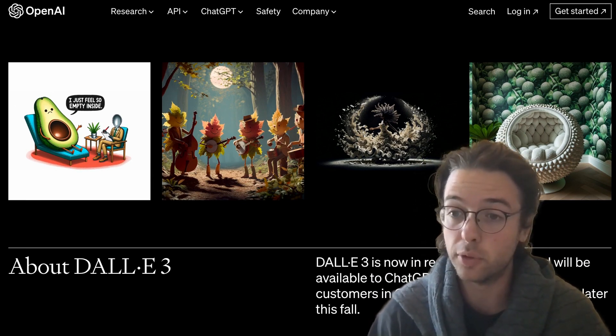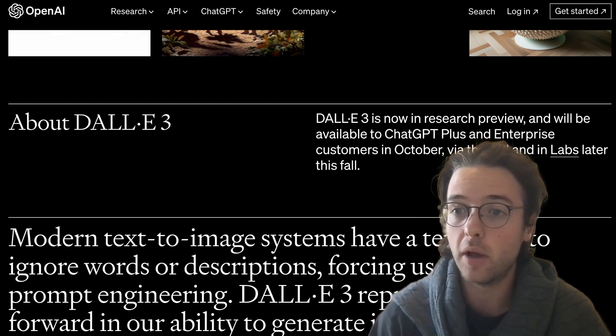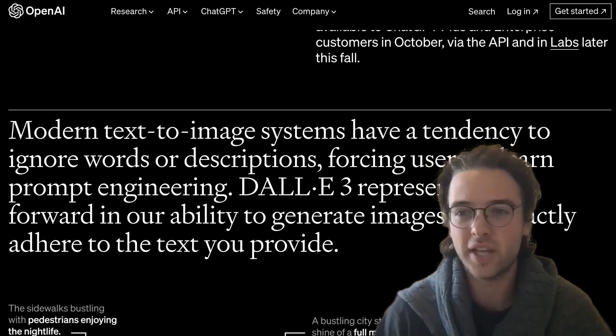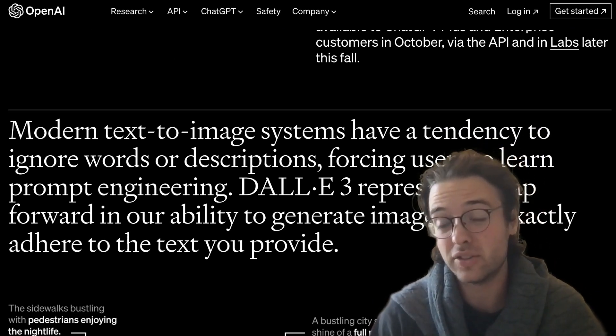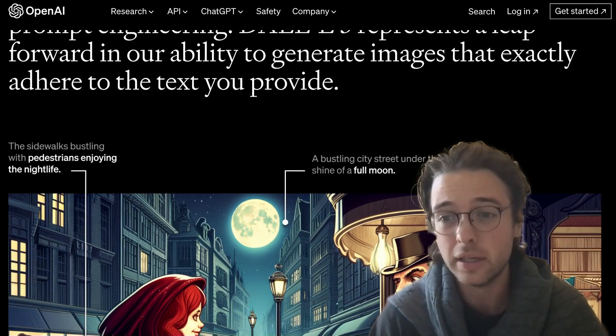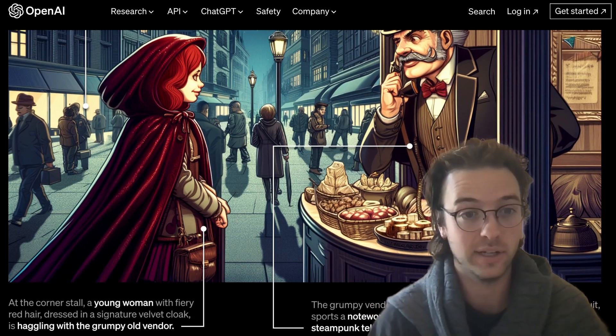Supposedly it will improve significantly on trouble points from existing generative image models — things like text in images, which just doesn't work for any of the models. Text is always garbled and gibberish. Things like hands as well — you can detect an AI-generated image just by looking at the hands because they're always a little tweaked out. Supposedly DALL-E 3 will address the hand issue, among others not yet announced.